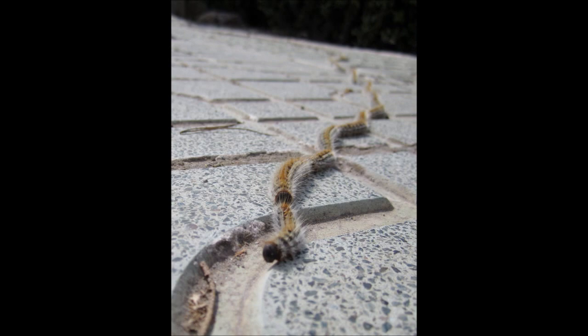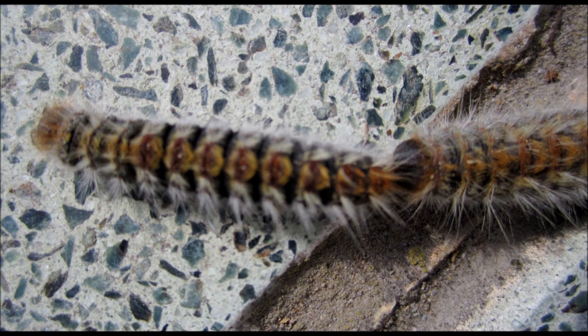Here it is up close. Take a look at it — four to five centimeters in length, dark brown with black and white markings. Never ever touch it.